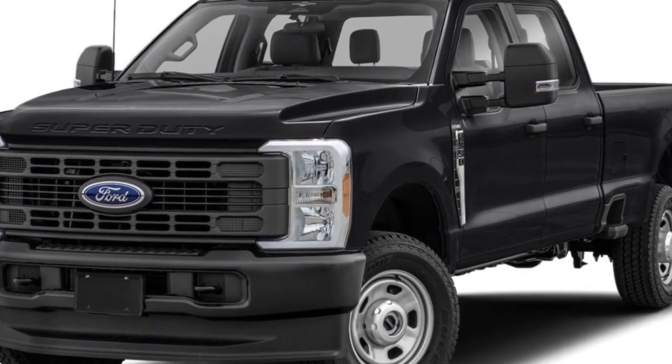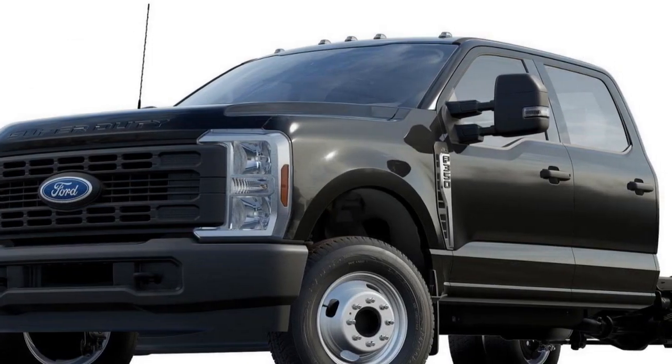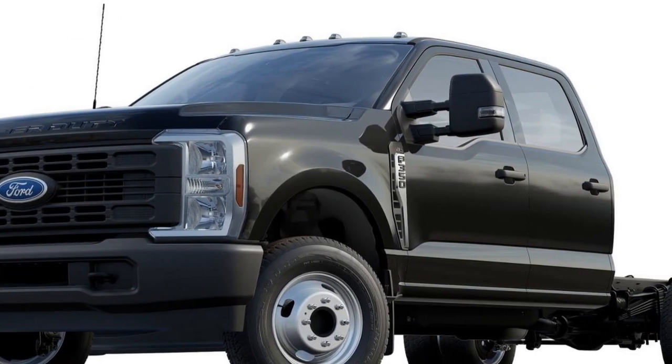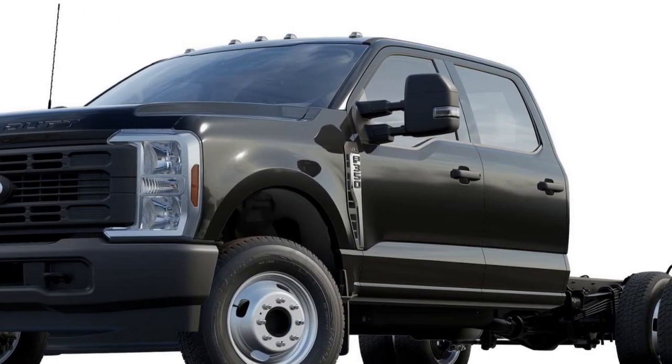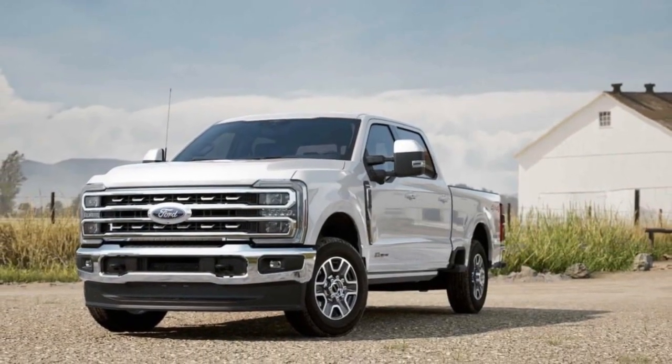5. Ride Comfort: Due to its heavy-duty suspension and emphasis on towing capacity, the Super Duty's ride comfort may be firmer than what some drivers are used to in smaller vehicles or SUVs, potentially leading to a less smooth ride on uneven roads.